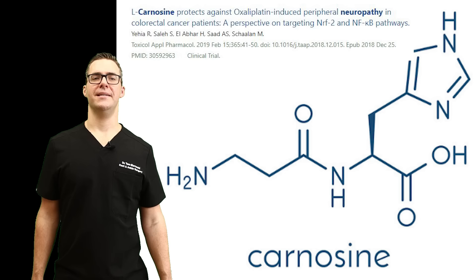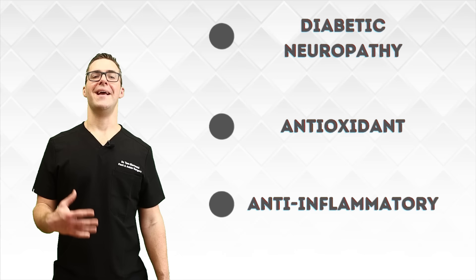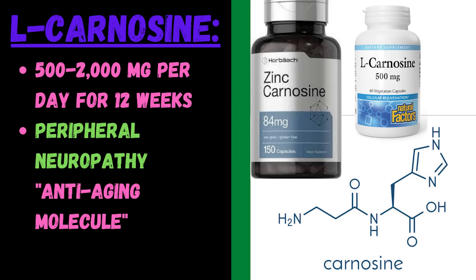Number 14: L-carnosine. This is an amino acid and it's been shown in studies to reduce pain in people with diabetic neuropathy. It's an antioxidant with anti-inflammatory effects. L-carnosine is now popular as the anti-aging molecule. The studies aren't overwhelming, but it has been shown to help with peripheral neuropathy. So if you've tried the ones higher on this list, it's worth a shot.